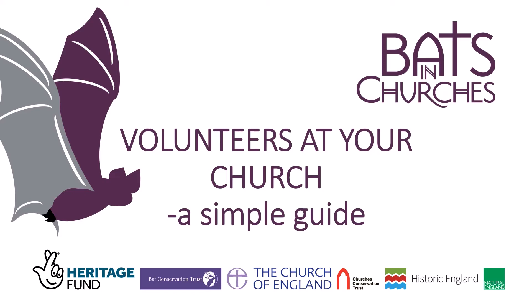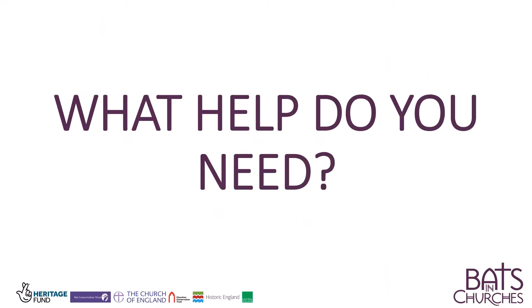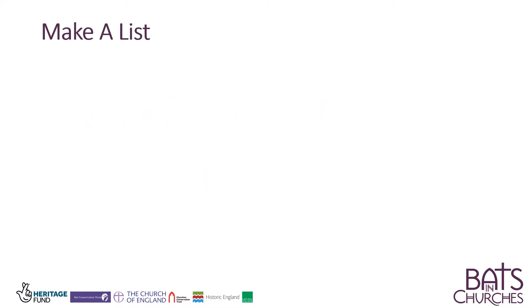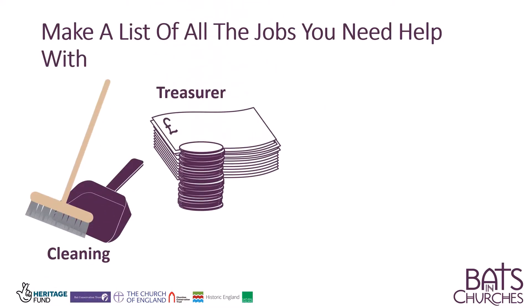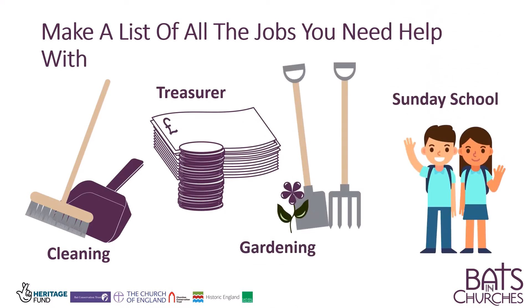Welcome to the Batson Church's simple guide to volunteers at your church. What help do you need? Make a list of all the jobs you need help with, like cleaning, a treasurer, gardening, or Sunday school.